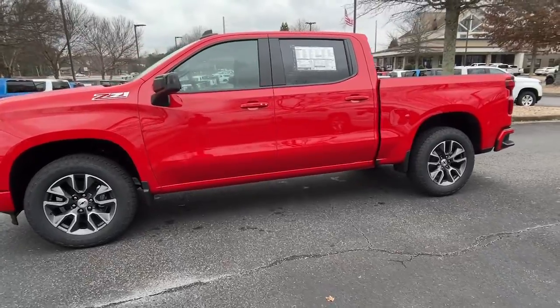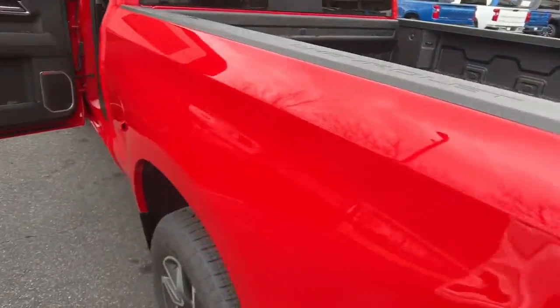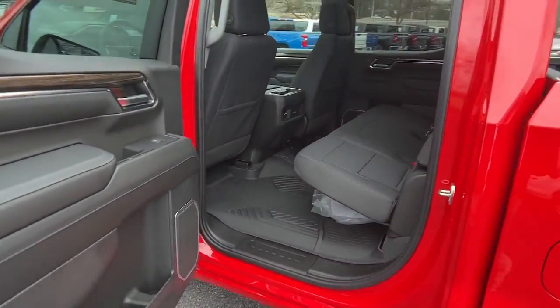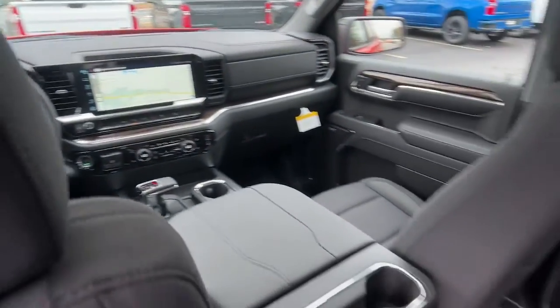Keyless entry, sun/moonroof, keyless start, bedliner, remote engine start, four-wheel drive, satellite radio, fog lamps, lane-keeping assist, heated mirrors.